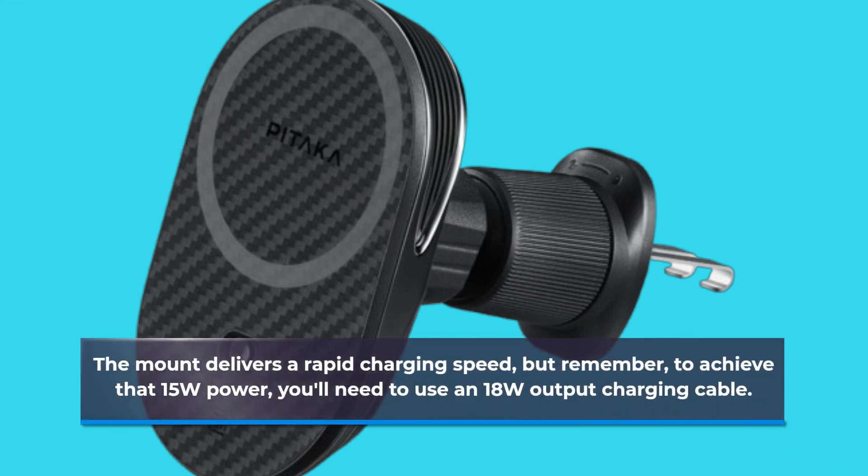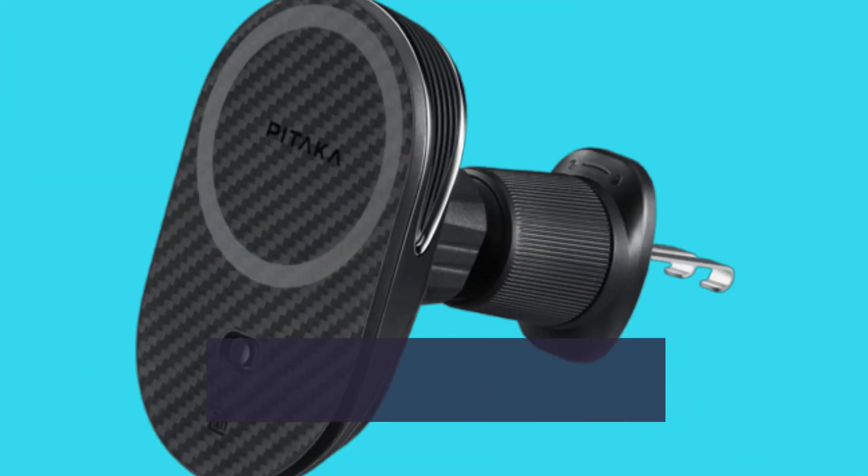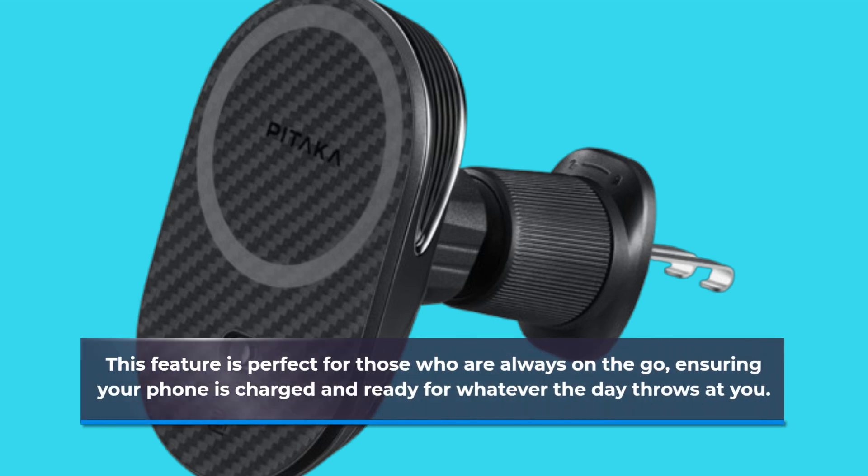But remember, to achieve that 15W power, you'll need to use an 18W output charging cable. This feature is perfect for those who are always on the go, ensuring your phone is charged and ready for whatever the day throws at you.